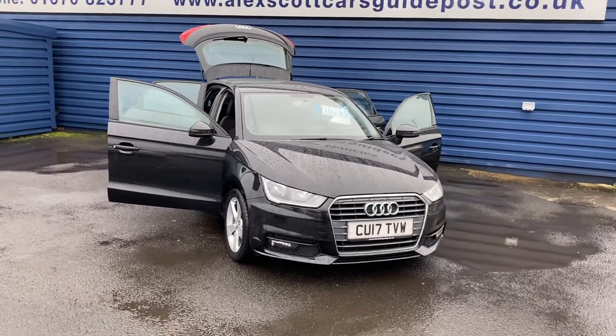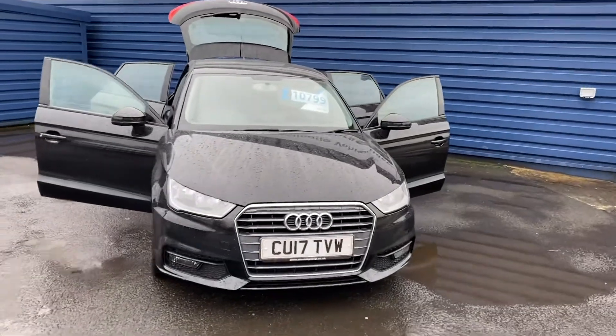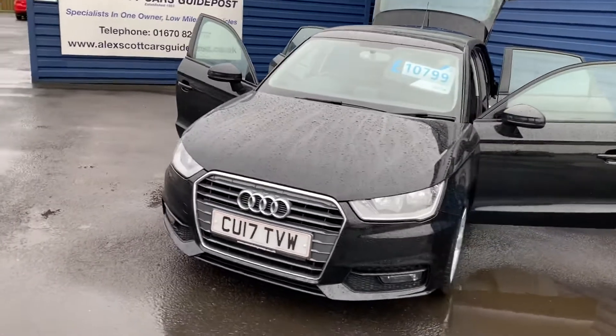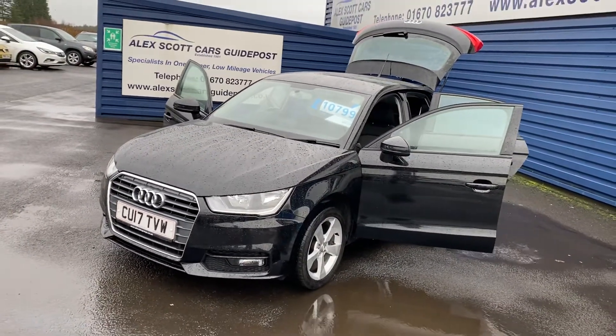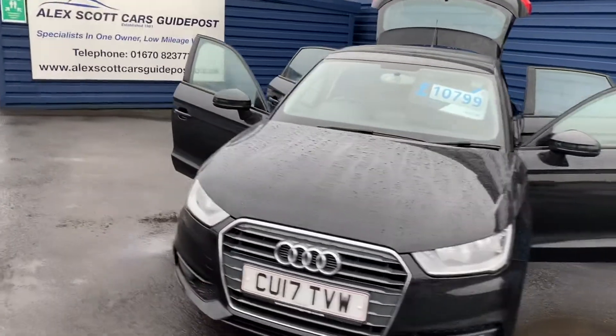Welcome to Alex Scott Cars Guidepost. This is a short video of this Audi A1 1L TFSI 5-door which we've just taken into stock. It's one owner from new with full Audi service history and only 30,000 miles on the clock. Two keys with the vehicle as well.